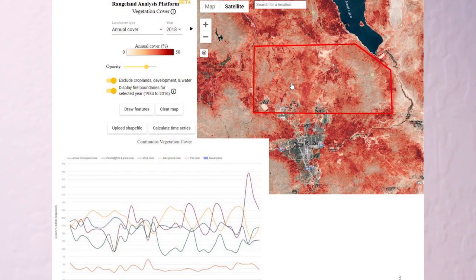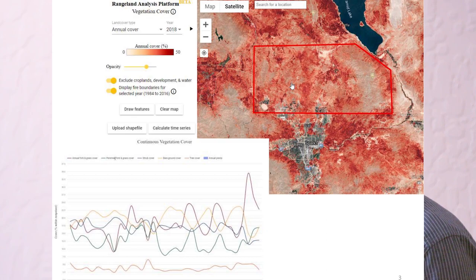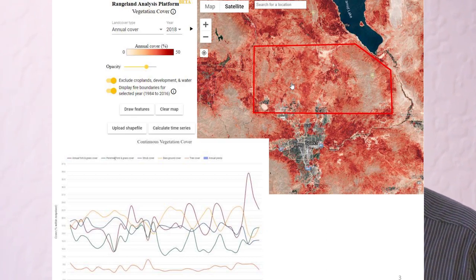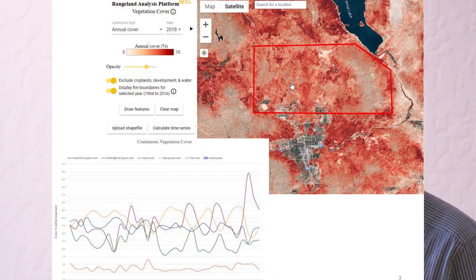To show what else this Rangeland Analysis Platform can do, I took a screenshot and drew a polygon just north of Reno — thousands of acres in size. They have not just given us pretty pictures with this Landsat image-based tool, but they will show us the trend in perennial cover, tree cover, shrub cover, and annual grass cover since 1984 when they first started collecting these images.